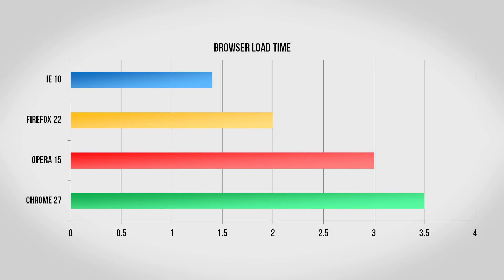Next is a test to see how long it takes to open each web browser. I did my testing with a standard mechanical hard drive, so this should be very applicable to most computers out there. Surprisingly, Internet Explorer actually did very well here, thanks to the fact that it's built into Windows, loading in only 1.4 seconds. Firefox is also pretty snappy at only 2 seconds, with Opera and Chrome needing 3 and 3.5 seconds to load.